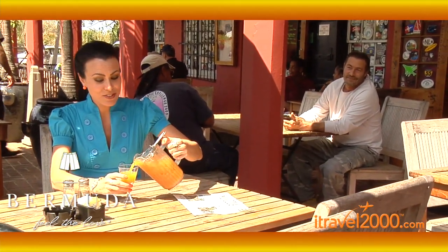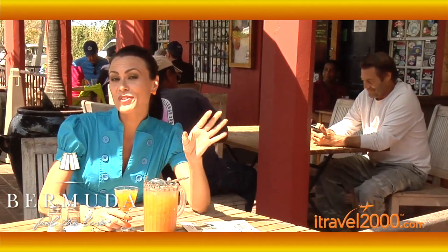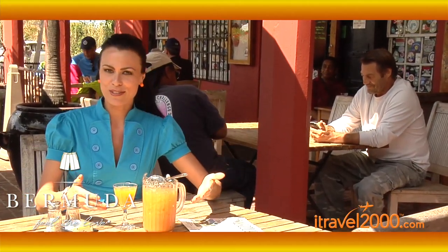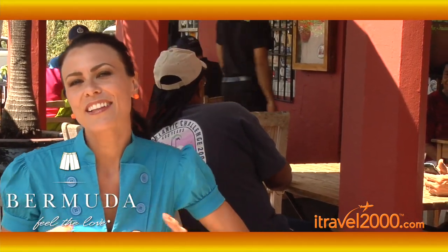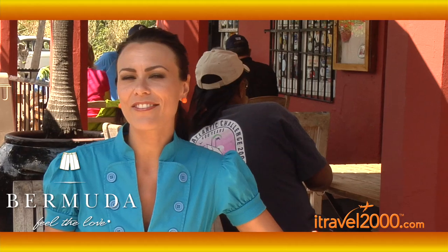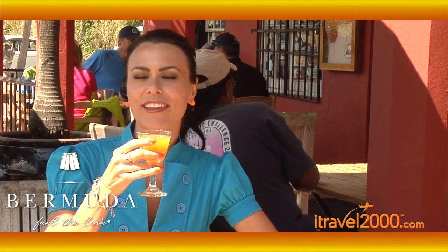It's actually really great — there's no excuse not to stop because it's on the way to the airport, so just leave yourself an extra hour to enjoy some Swizzle. You know what, paradise is calling you. The slogan here is 'feel the love,' and I have definitely been feeling the love here in the beautiful island of Bermuda.